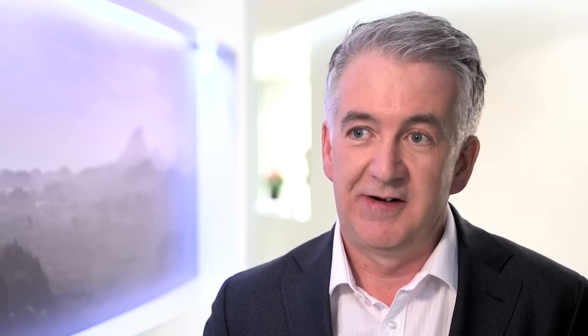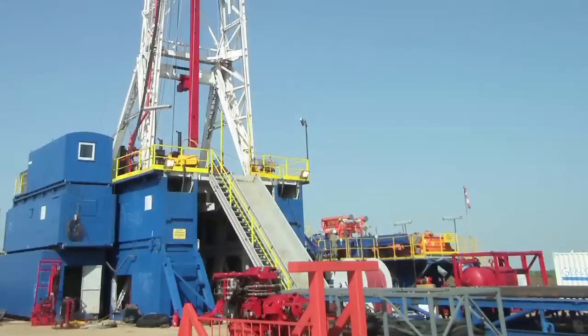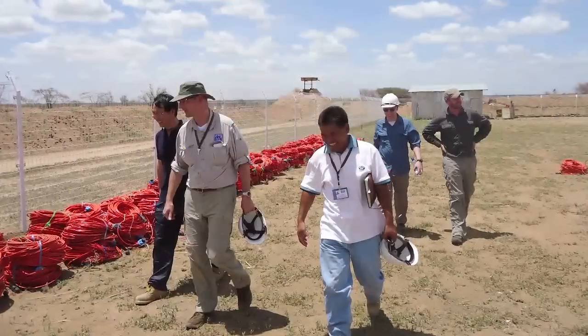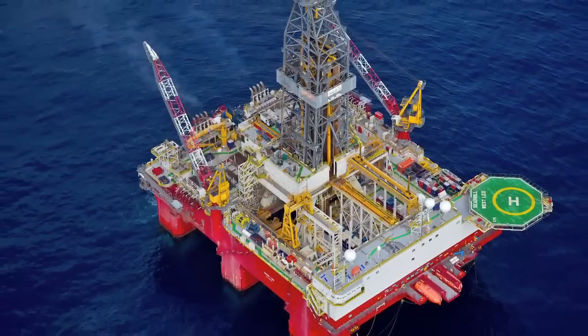The exploration highlights of 2012 were definitely Ngamia and Twiga South in Kenya. There are 10 basins in our acreage position in Kenya and Ethiopia. The first basin is a petroleum basin and we made two discoveries for the first two wells. A second exploration highlight would be our discovery of Eland 1 in offshore Côte d'Ivoire.